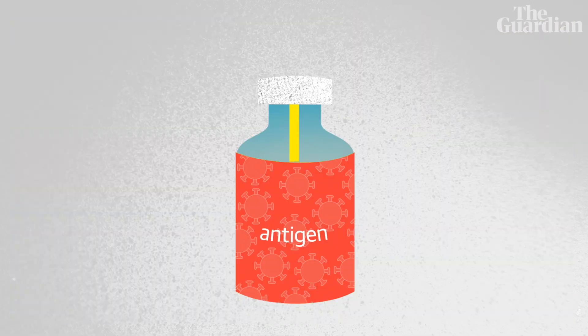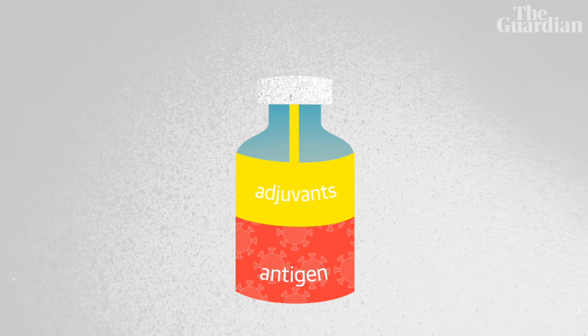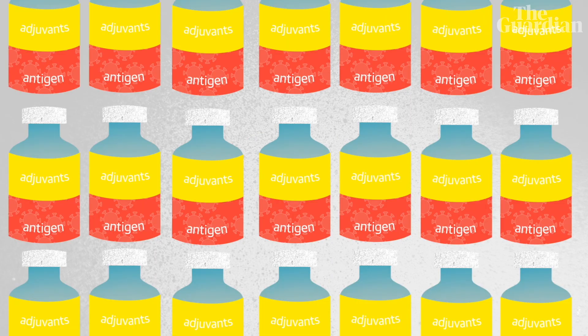In many cases, without an adjuvant, the vaccine simply just doesn't work. It doesn't give you protection — the body just ignores it, doesn't see it as a threat, and nothing happens. You can actually use less of the antigen by putting in the adjuvant. And if there's a shortage, it means you can spread it over a much larger number of people and get more people immunised for the same amount of vaccine.